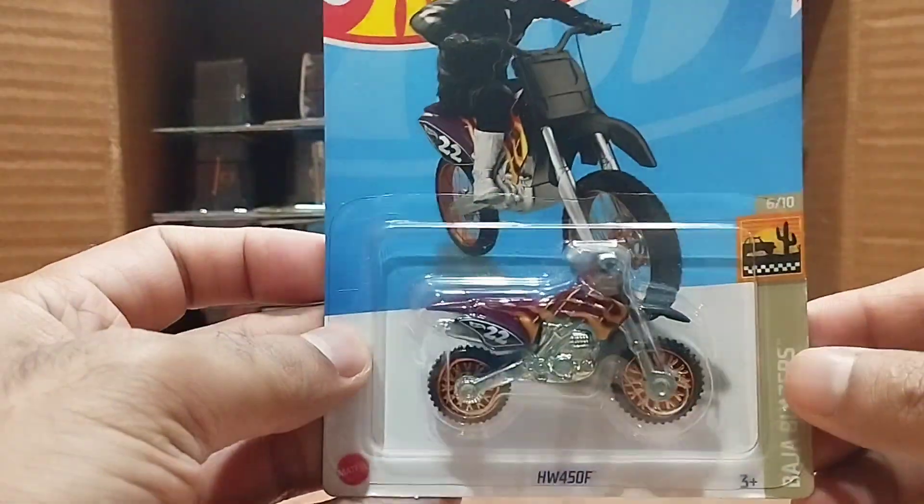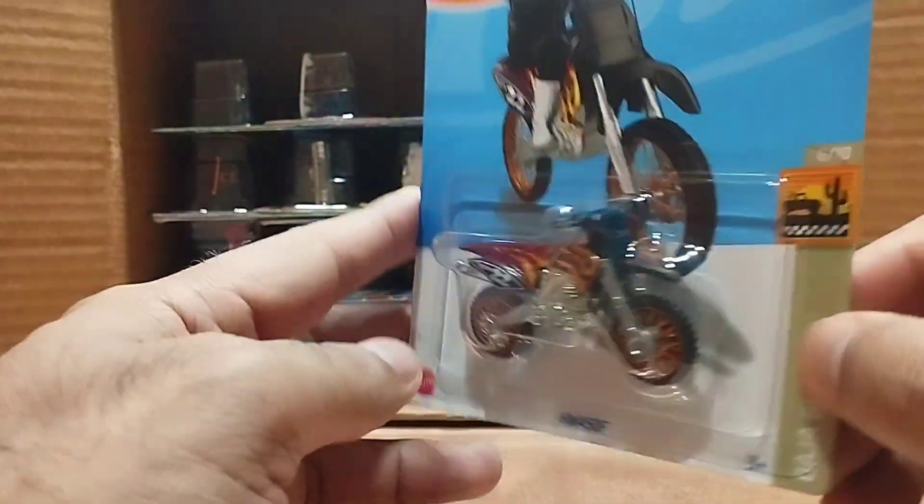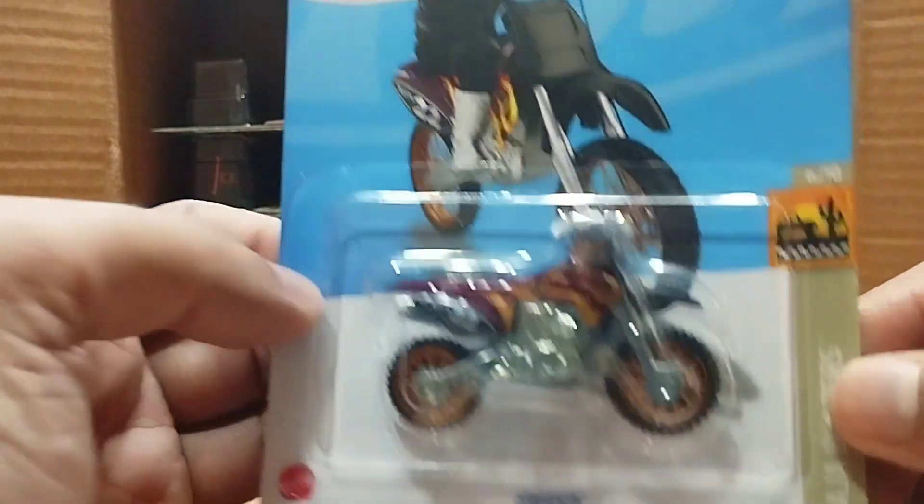Our next one is the Hot Wheels 450F, from the Baja Blazer series. Look at this motorcycle — it's a copper color, so detailed, so beautiful.